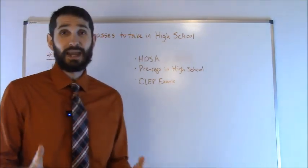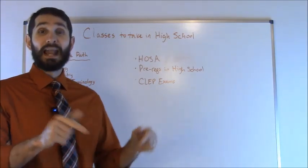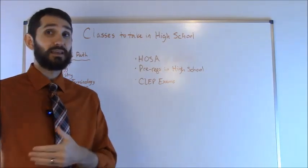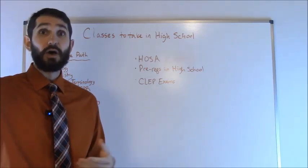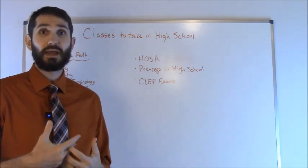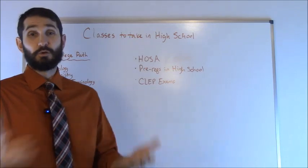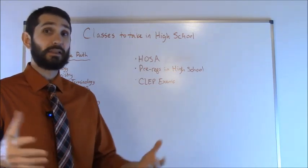Another thing is that you want to go ahead and take any kind of prerequisite courses you can while you're still in high school. I've known a lot of students who went ahead and took some English courses at the college level, because a lot of high schools and colleges are beginning to work together where you can take some college courses while you're actually still in high school. If you have the opportunity to do that, I would highly recommend it.